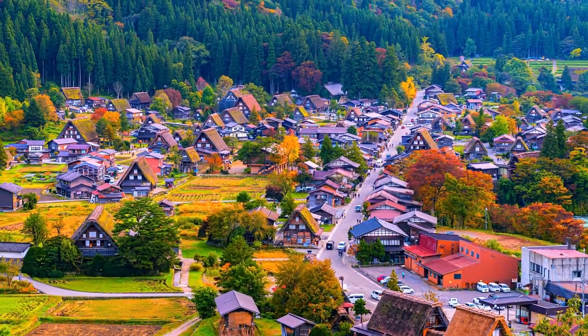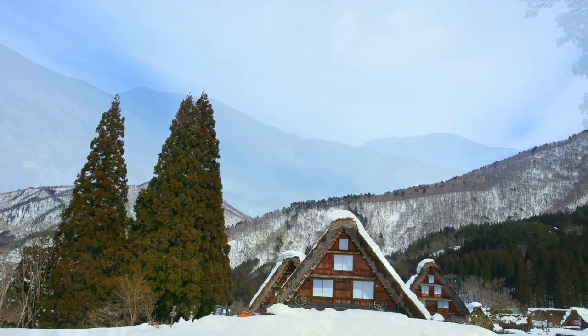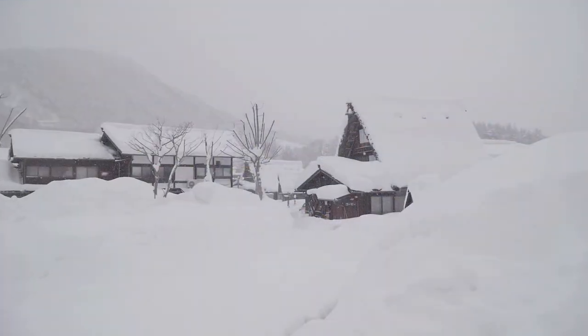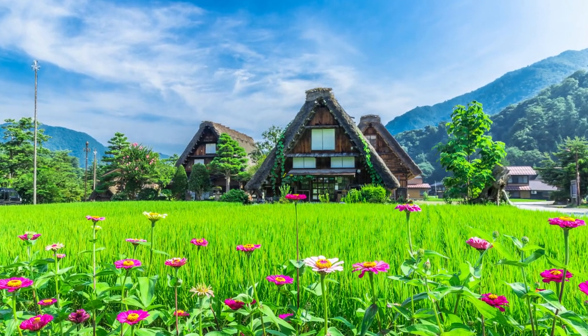As we wander through the winding streets of Shirakawa-go, we're transported to a bygone era. These remarkable gassho-zukuri houses have withstood the test of time, showcasing the ingenuity of the local community. We'll have the opportunity to step inside these houses, experience their unique architectural design, and learn about the daily lives of the villagers.